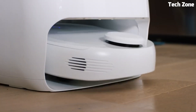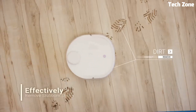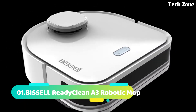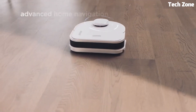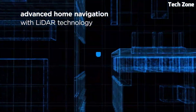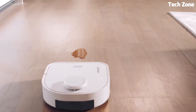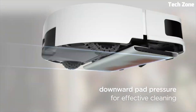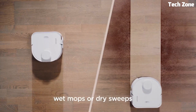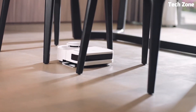With convenient app control and voice assistant compatibility, you can schedule and customize cleaning effortlessly. Number 1: The BISSELL SpinWave 3 Robotic Mop is a smart cleaning device that features advanced mapping and navigation technology for efficient cleaning. It includes both wet and dry cleaning modes and features a large 750 ml water tank for mopping. The device is equipped with obstacle detection sensors and can be controlled using a mobile app.